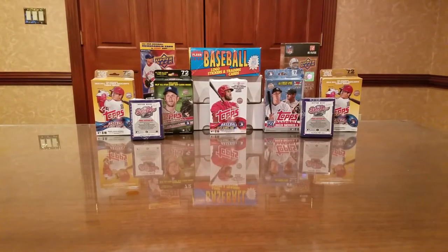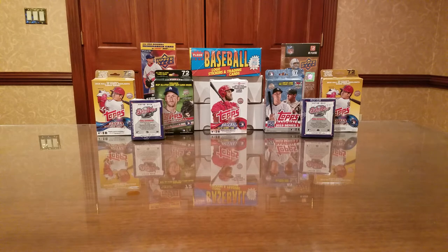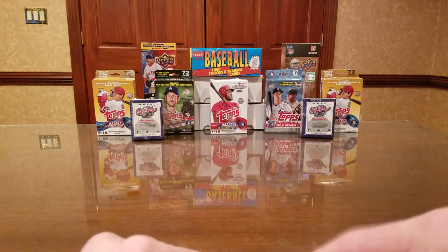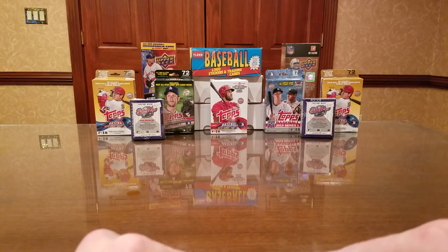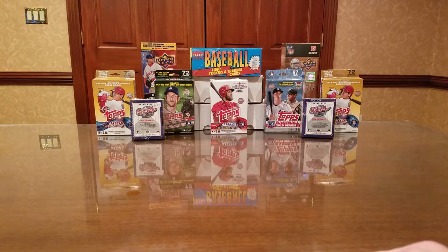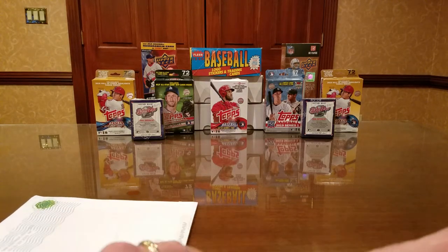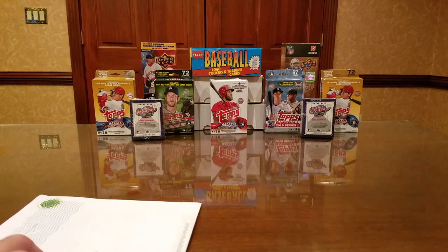Welcome back everybody. This is another TTM video — TTM stands for 'through the mail.' It's a way to get autographs: you send your favorite athlete or celebrity a card or photograph along with a self-addressed stamped envelope, asking for their autograph. Oftentimes you'll get it back, and when you do, come to YouTube and share the information so we can all find out who's signing. We've got five today, although one is kind of a dud.